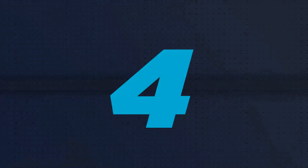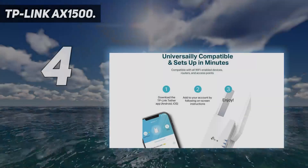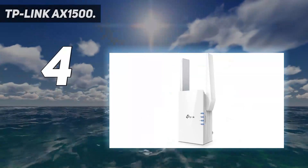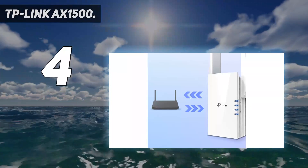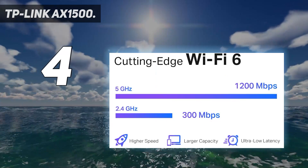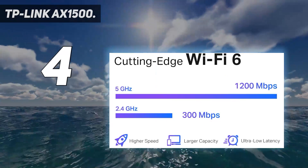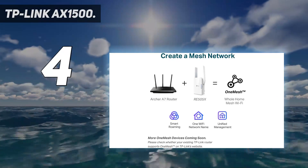Coming in at number 4: the TP-Link AX1500. It is OneMesh compatible, creating a seamless Wi-Fi network using compatible routers and range extenders so you never have to switch networks or lose signal. Compatible router: Archer A7. Easy setup in minutes — easily set up and manage your Wi-Fi in a few quick steps using the TP-Link Tether app.